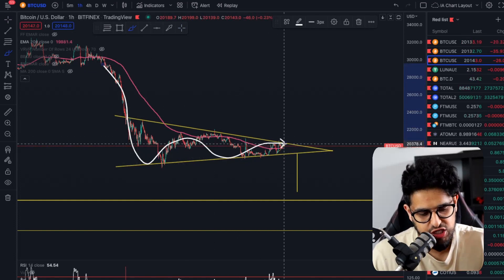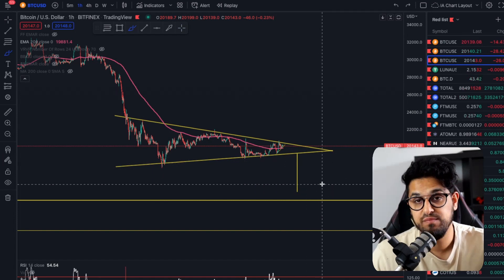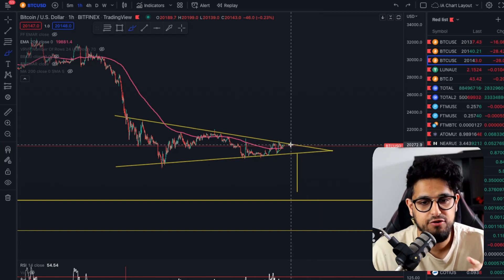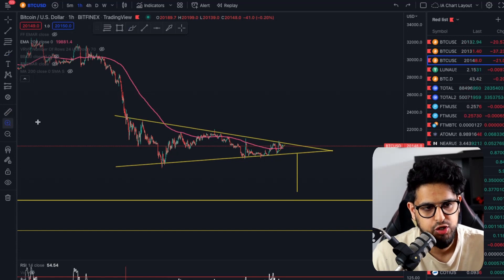A symmetrical triangle is a continuation pattern, which gives you a higher probability of breaking to the downside. That doesn't mean the smaller probability scenario of breaking to the upside cannot happen — I'm going to show you exactly what that could look like.